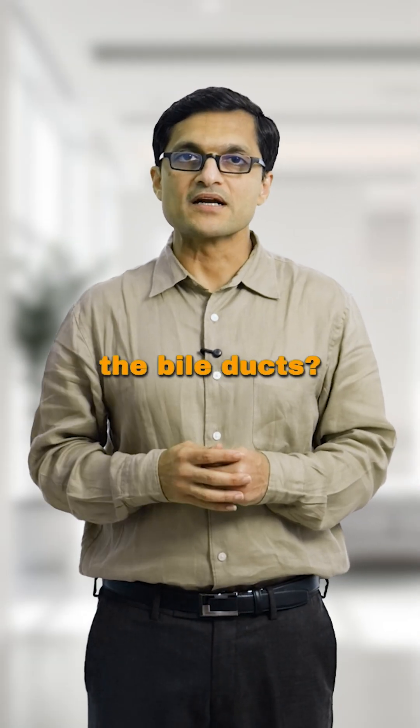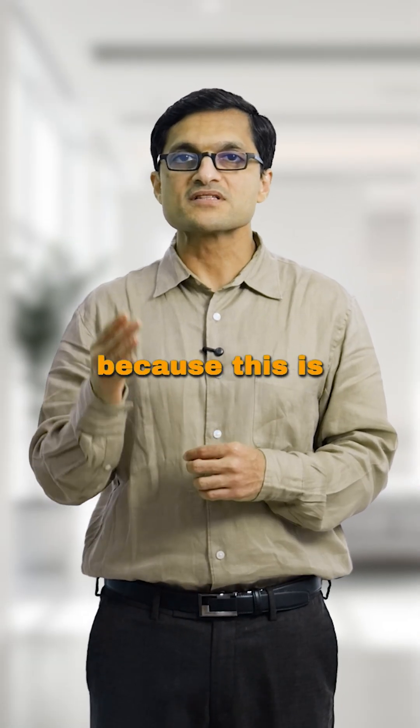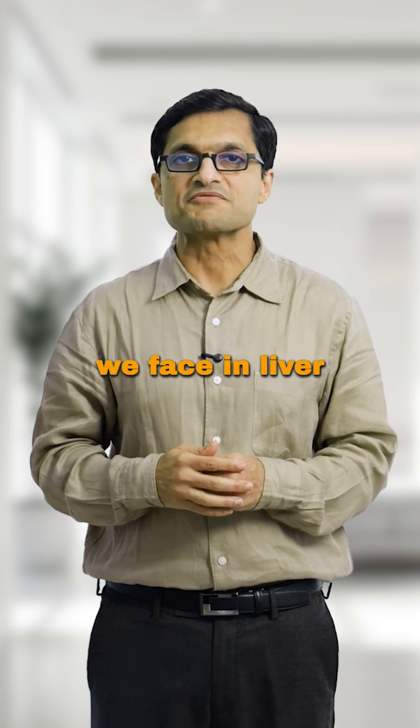What happens when a liver tumour involves the bile ducts? Let me explain, because this is one of the most complex scenarios we face in liver surgery.